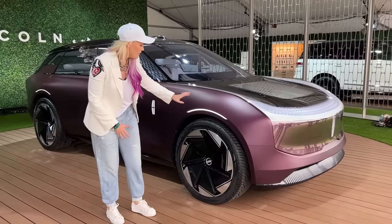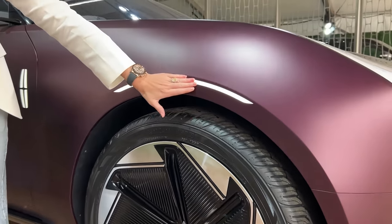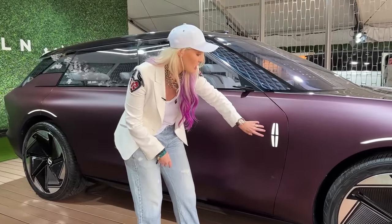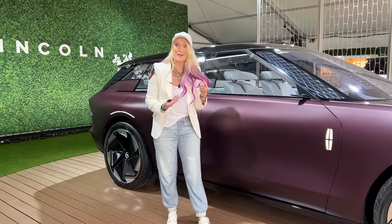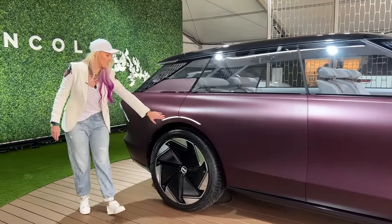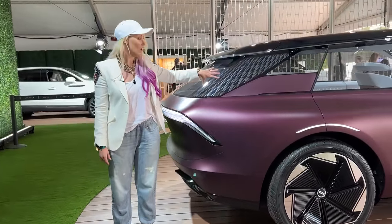Going down the side of the car, instead of chrome accents they've replaced them with light accents, which is quite cool. The Lincoln logo on the side is also lit up — instead of a chrome badge it's now lights, which is so cool. The color of the car is called amethyst, and we've got more light features here that you're going to notice all throughout the car.